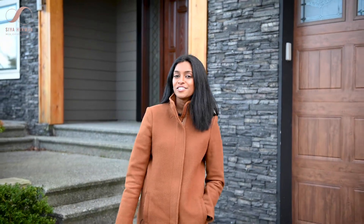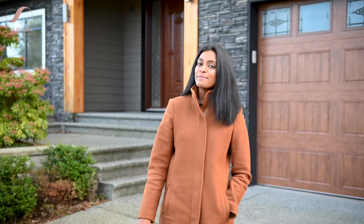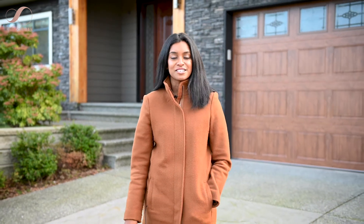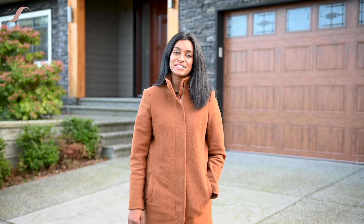With record low inventory, it's no wonder why it's such a challenge to find an ideal property that ticks off all the boxes. Which is why I'm excited to present to you our newest listing, 6283 Icarus Drive. It's the only one of its kind that's currently listed. Let's go take a look.